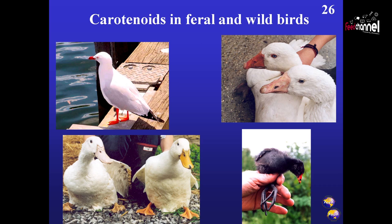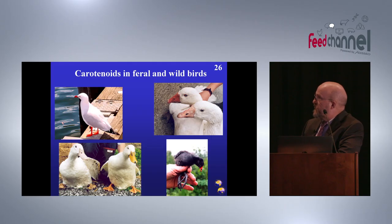We published a couple of reviews showing how canthaxanthin can be used in the poultry industry. Looking at natural situations, there is a dramatic difference between housed and feral birds, ducks, and geese, and in the wild, carotenoids play a very important signalling function.